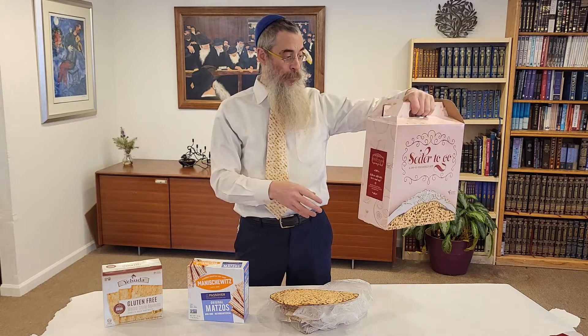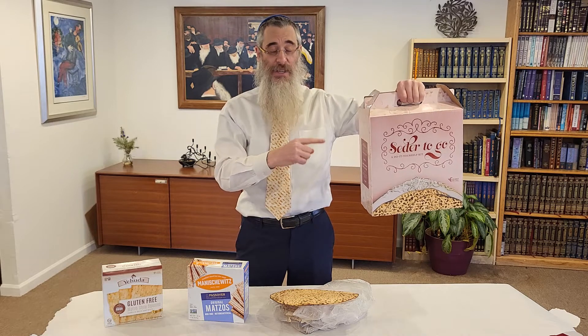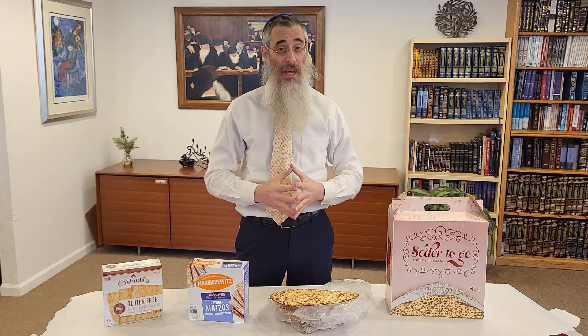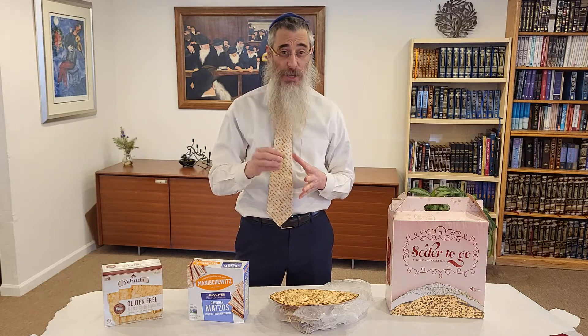Make sure you sign up to get this at santapajc.jcc.com. We also have, of course, the seder — we're going to have a beautiful seder. It's great to have everybody come together again. It's going to be April 15th, Friday night, right here. We're going to start with the first course, so make sure you come on time at 6:30 and make sure you sign up.